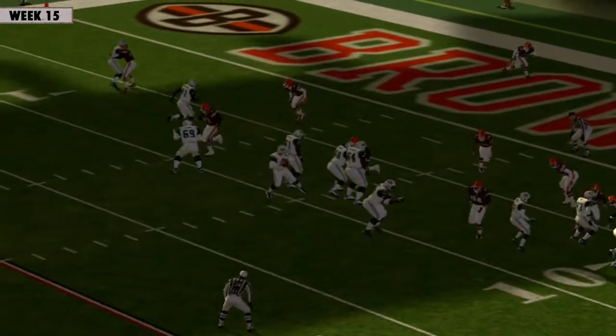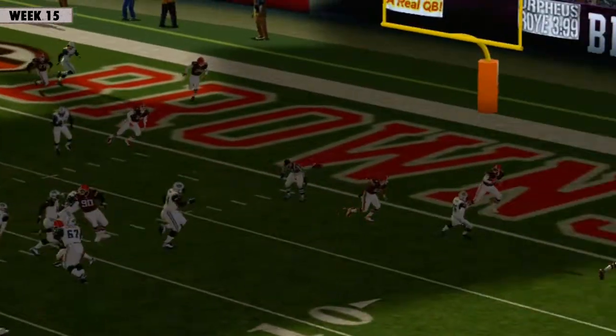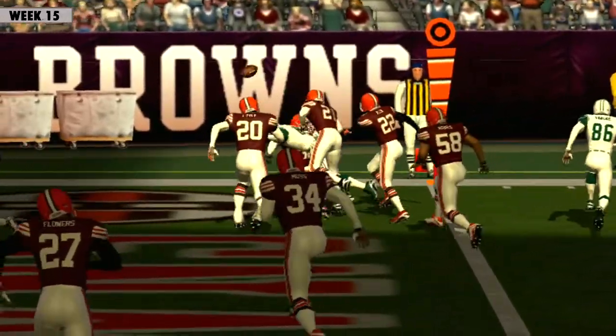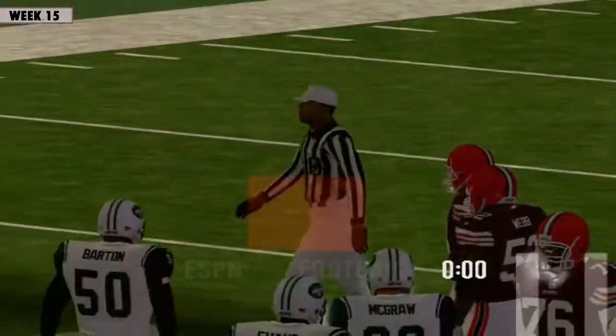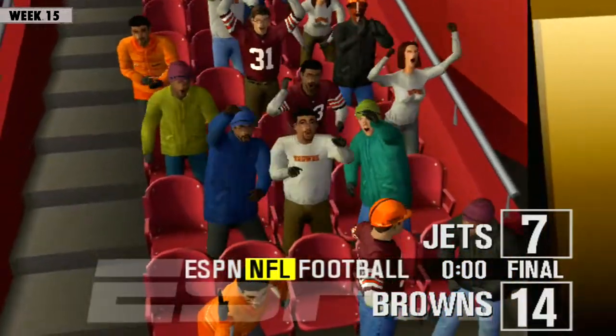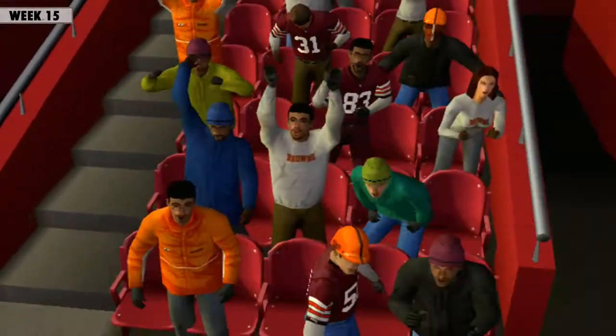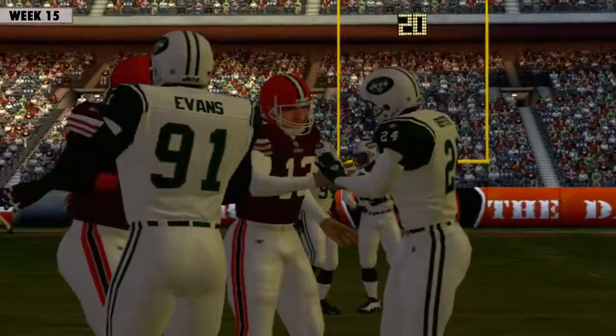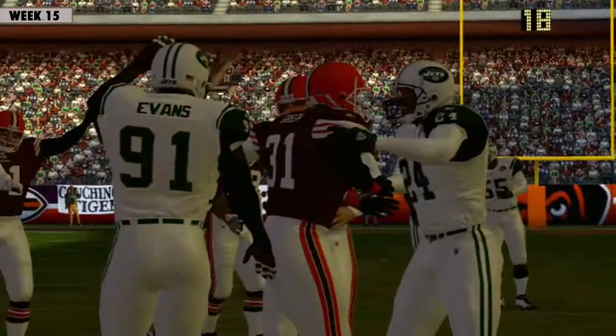Beck gets a hand on this one. Right there — that's how you play defense. The offense just cannot come up with a conversion. They knew they needed a TD to catch up, and that is going to do it for this one. The Browns come out on top, 14-7. For my partner Peter O'Keefe, this is Dan Stevens saying goodbye until next time.